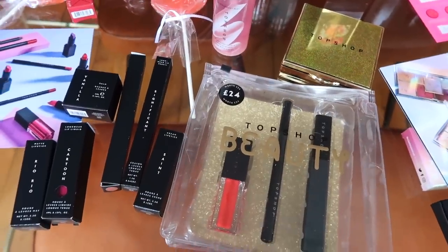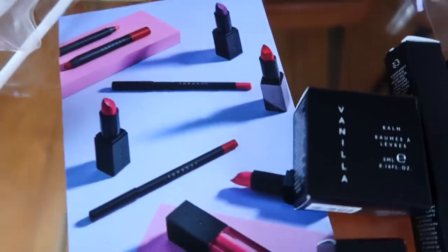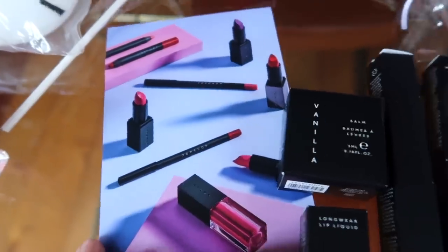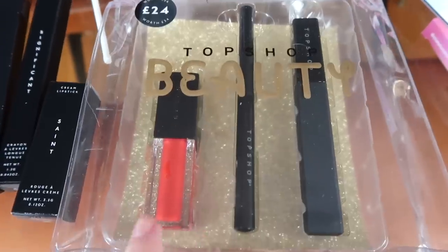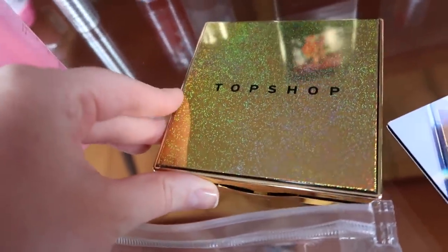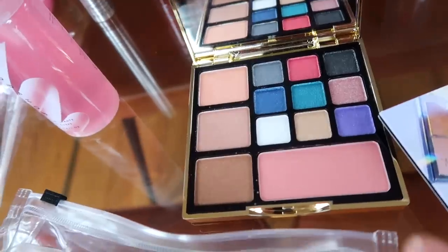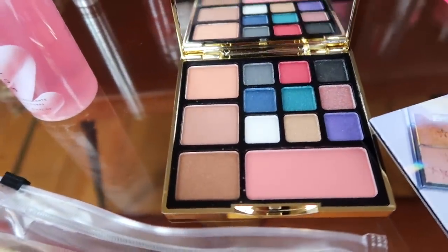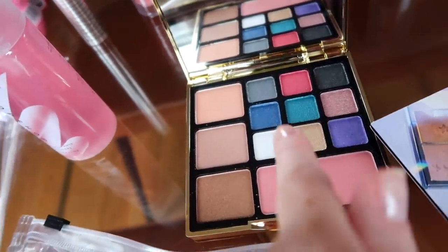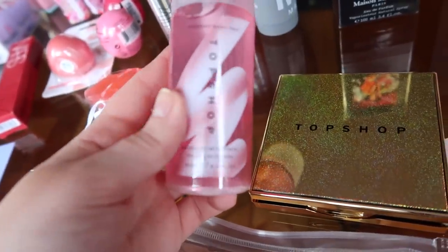Topshop have so many new beauty bits. I always forget that they do makeup. I wanted to show you the packaging of these — it looks so sleek. Look at those gorgeous lipsticks and lip liners. Absolutely can't wait to try those. Thank you so much Topshop. And then they've got this set — look how sweet that lip colour is for summer, like a coral. When you open it, it's got all of these different eyeshadows, highlighters, little bronzy shades and a blusher. This is a perfect little palette for someone wanting to step out of their comfort zone with makeup. And then we've also got a shimmer body mist.